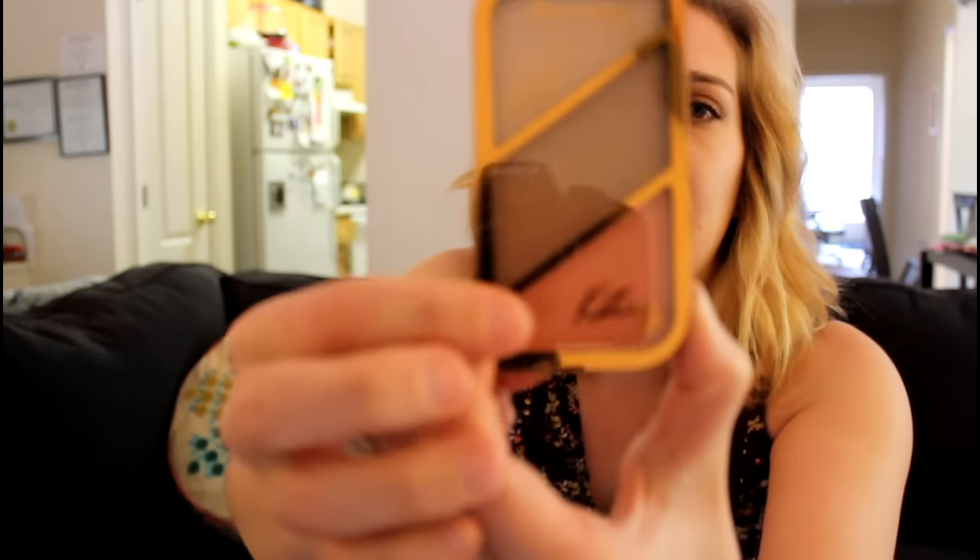This product comes with a highlighter, a contour and sculptor, and a blush. I'll go ahead and do some swatches on my arm. Just going off of swatches here, the pigmentation as you can see is not that great. I'm going to swatch again with more force, and I'm already thinking this is not going to be a good product because the pigmentation on these is very, very muted.